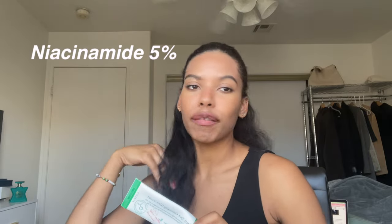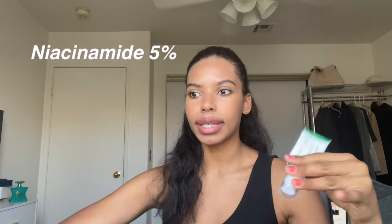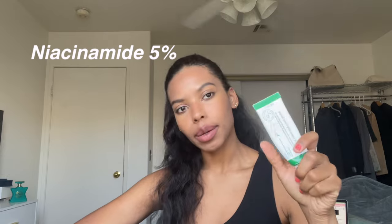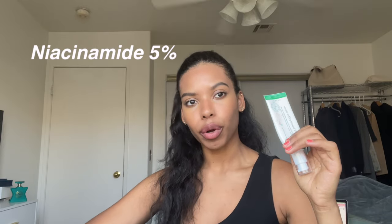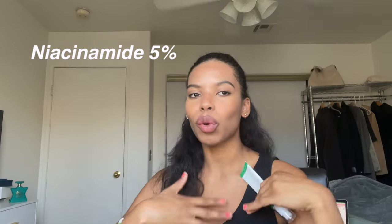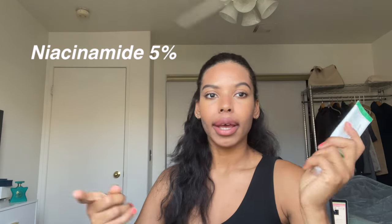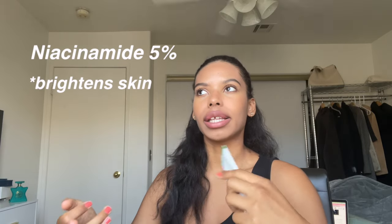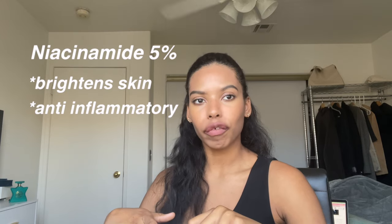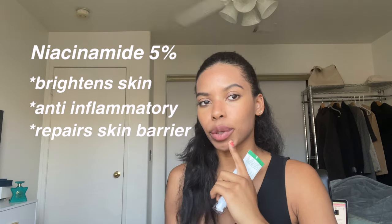The key ingredient in this skincare is niacinamide — it's niacinamide 5%, which is a great ingredient. There's lots of research on niacinamide 5% and I really love it. Niacinamide was one of the first skincare products I ever discovered that actually made a visible difference in my skin, so it will always have a special place in my heart. It's great for brightening the skin, it's a good anti-inflammatory type of product, and it really helps to repair your skin's barrier and keep your barrier nice and strong.